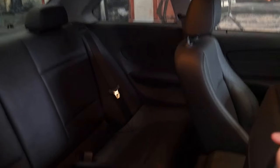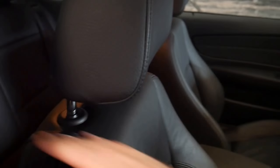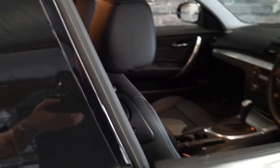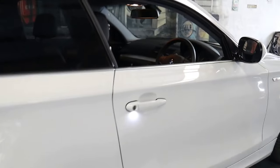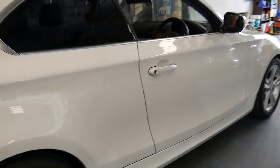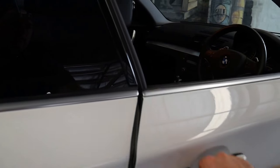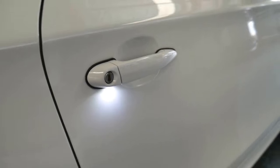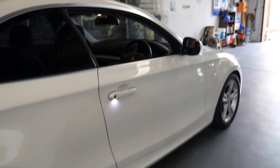It doesn't have a sunroof which is a good thing in some cases — if you're tall you've got more room. Also, as cars age you can get clogged drain holes which can cause issues. It's even got the little LED lights in the door handles which look fantastic especially at night time.